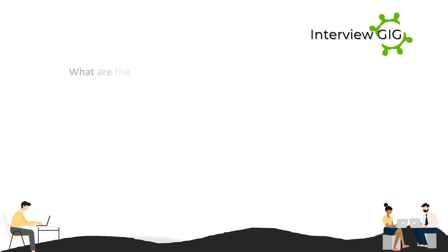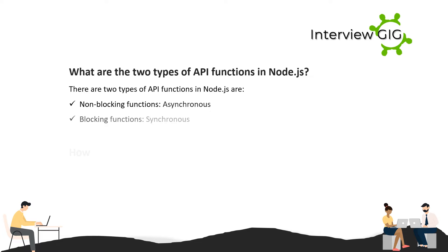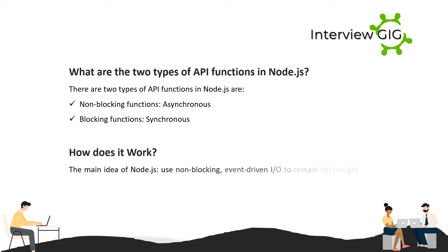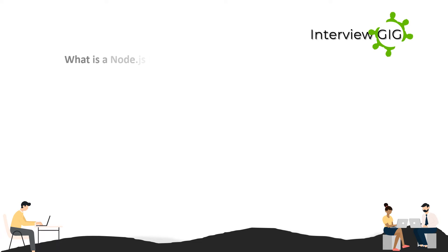What are the two types of API functions in Node.js? There are two types: non-blocking functions (asynchronous) and blocking functions (synchronous). How does it work? The main idea of Node.js is to use non-blocking, event-driven I/O to remain lightweight and efficient in the face of data-intensive real-time applications that run across distributed devices.